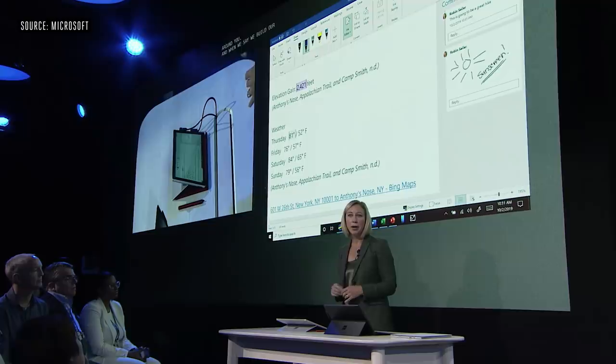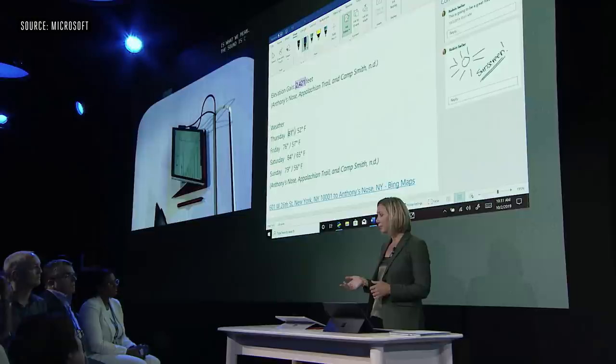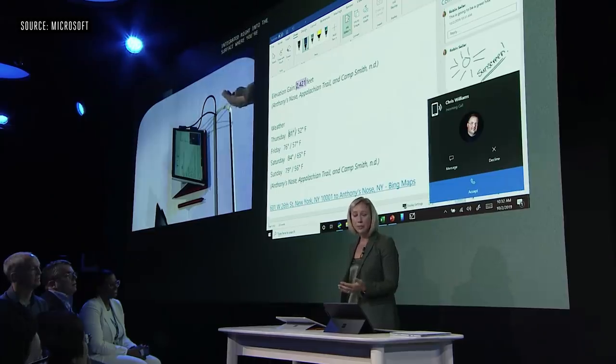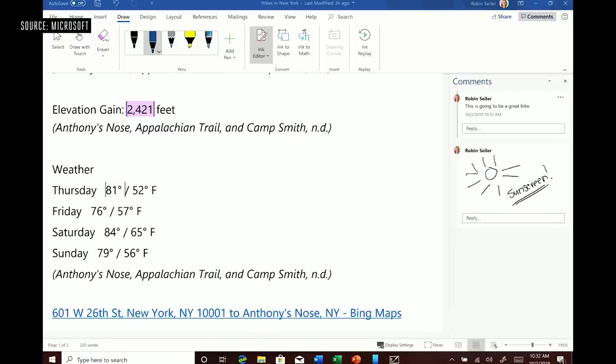There's another product that uses the Studio Mics, and that's the Your Phone app, where your phone calls are integrated right into the Surface where you're working. So my Samsung phone can stay in my pocket, and I can either accept this call or reject it, and it will send a text message.